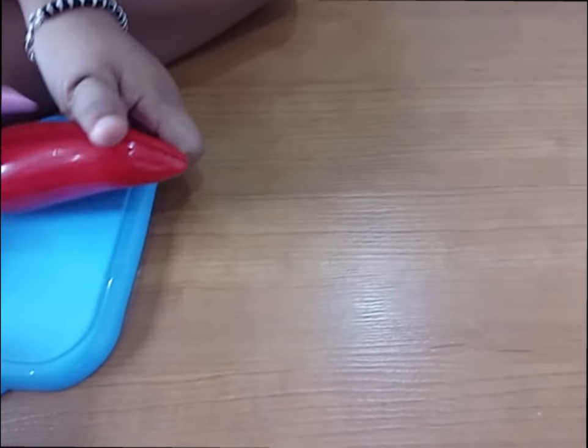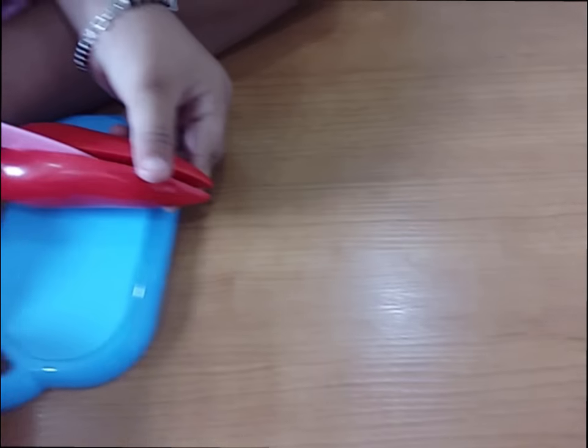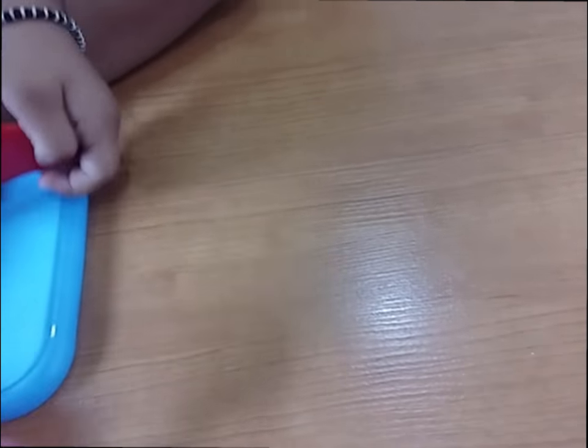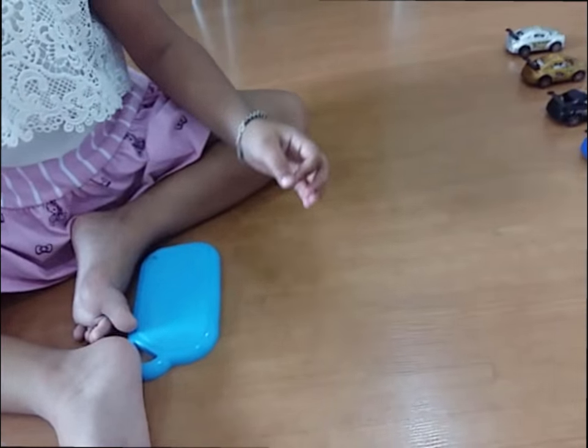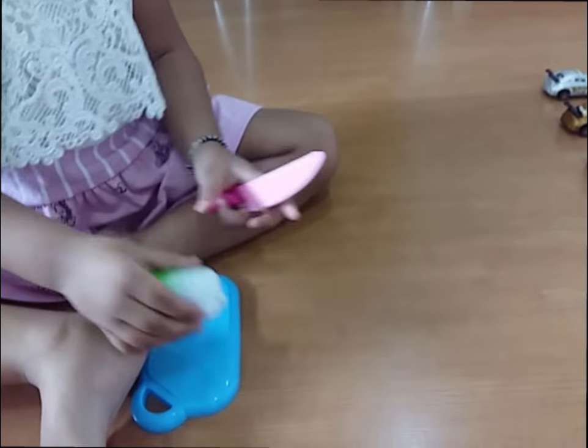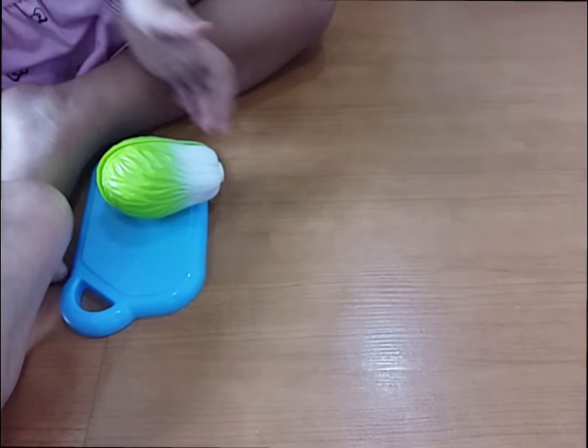Ready, set, go! Come on! Okay, very good! What is this? It's a cabbage!